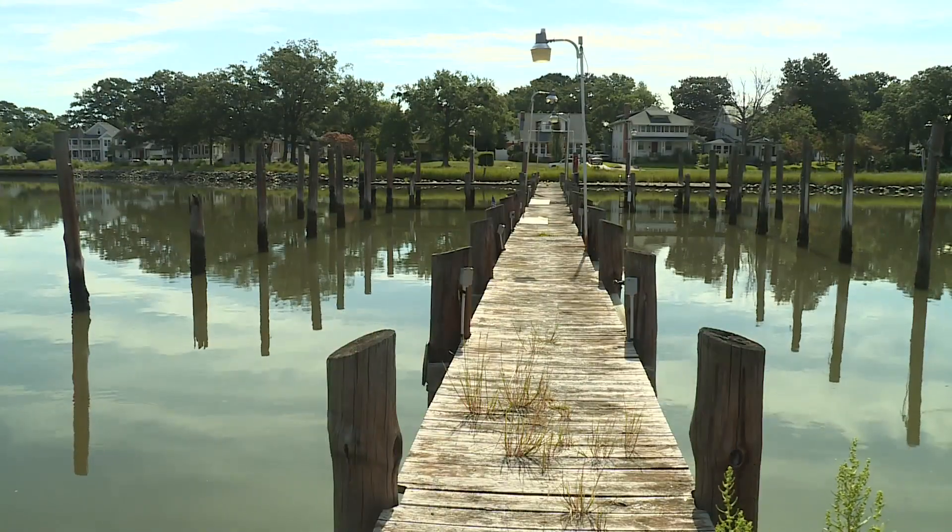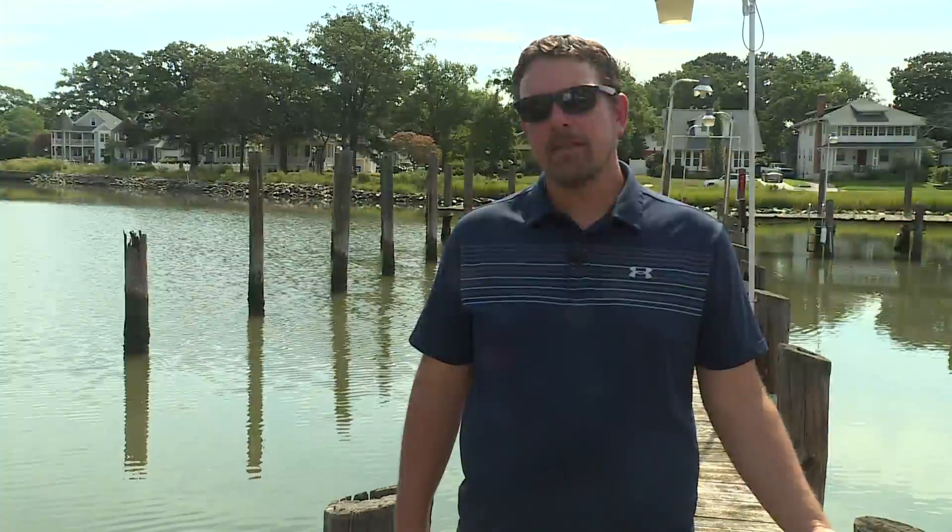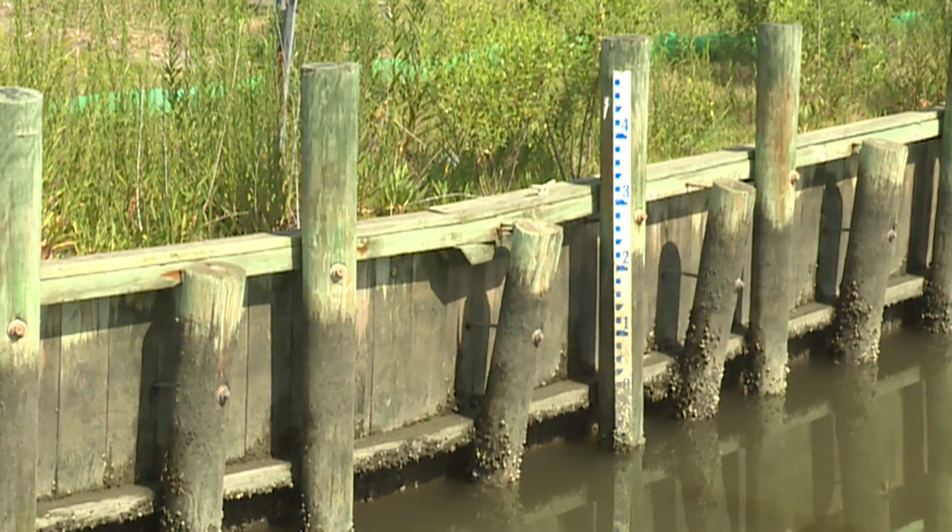At present, Rieger says the seas in Hampton Roads keep rising — anticipated by 2050 to be another approximate 3 feet. You're looking at almost the top of this existing bulkhead here by 2050.